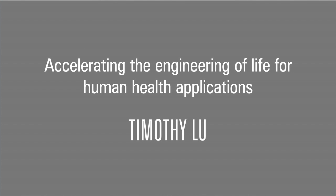My name is Timothy Lu. I'm an associate professor at MIT and an associate member of the Broad Institute. My lab and I are interested in working in the field of synthetic biology.